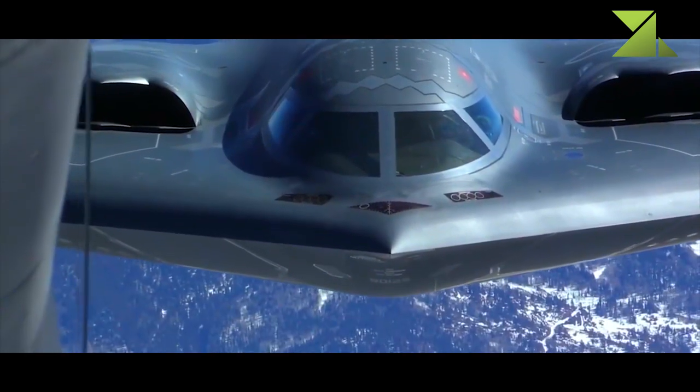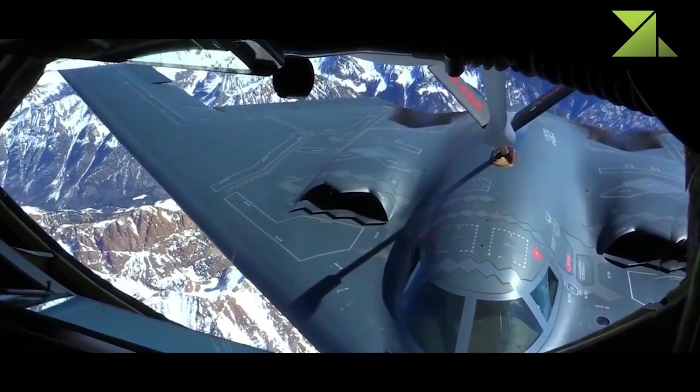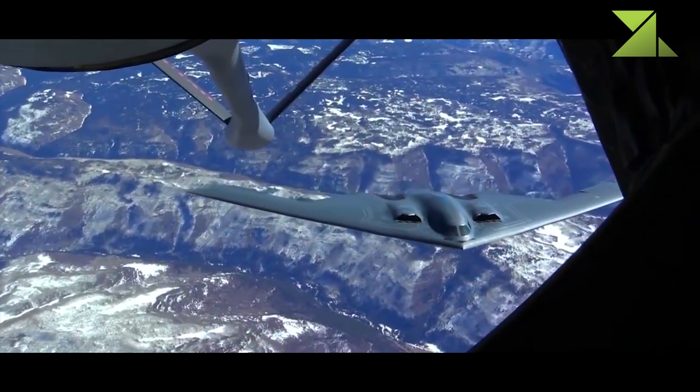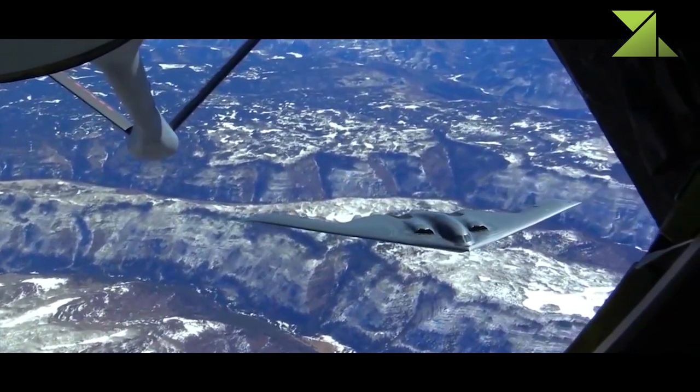Its successor, the new B-21 Raider Stealthy Strategic Bomber, is even more expensive to build. First unveiled in 2022, it has a similar outline to the B-2, but is a new aircraft rather than a modified version of the B-2.